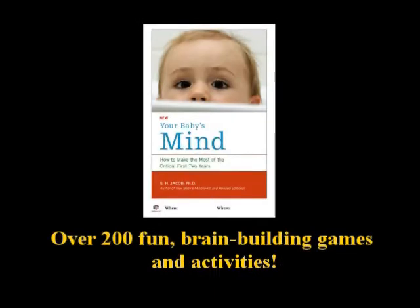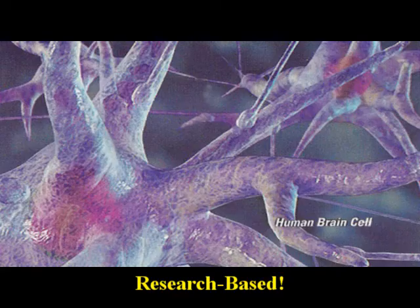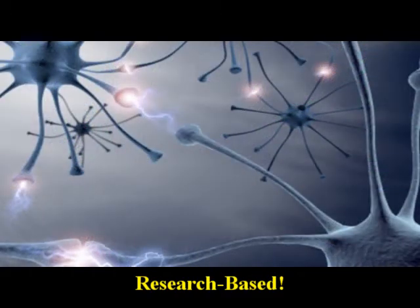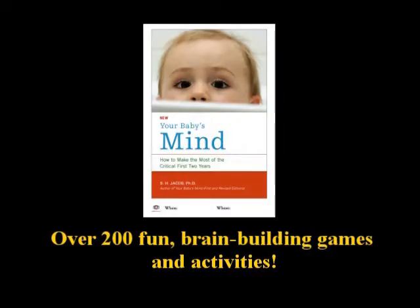The e-book, Your Baby's Mind: How to Make the Most of the First Two Critical Years by S.H. Jacob, Ph.D., is our most popular item. In addition to theory and research, this 336-page e-book contains over 200 fun, brain-building games and activities you can perform with your baby.